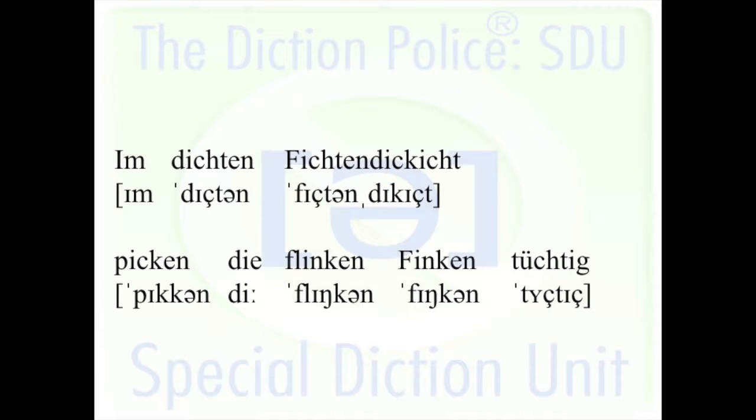The challenge is if you speak it faster, you want to say 'tüchtig' also as a tüchtig, because you have all these i-sounds before the open i-sound in German, and then you just want to continue doing what you already did. But it's a u-umlaut there, so we have to watch out.